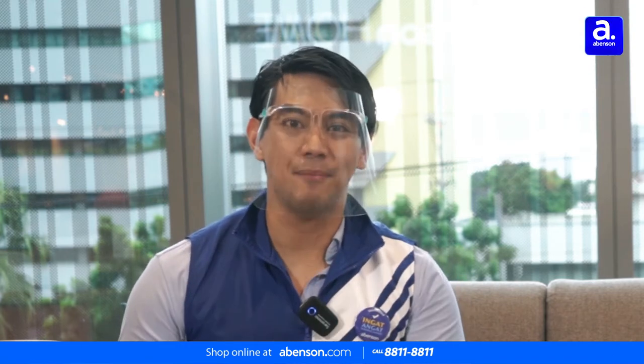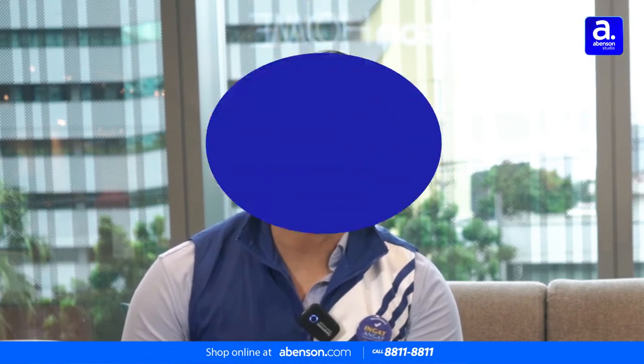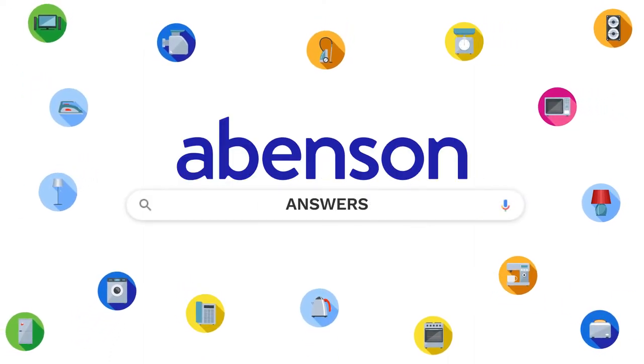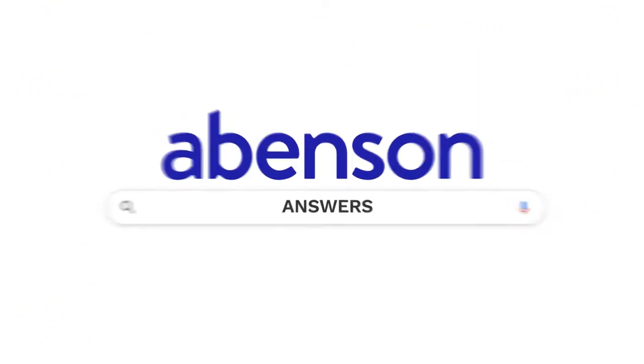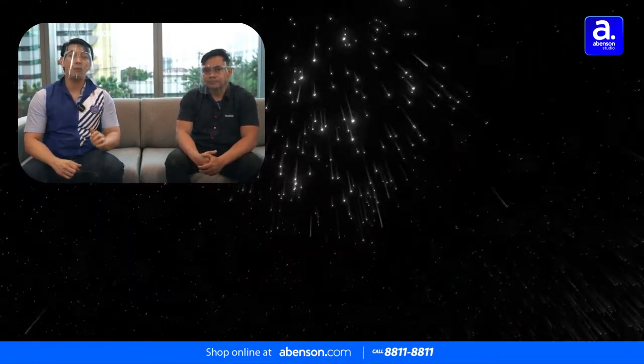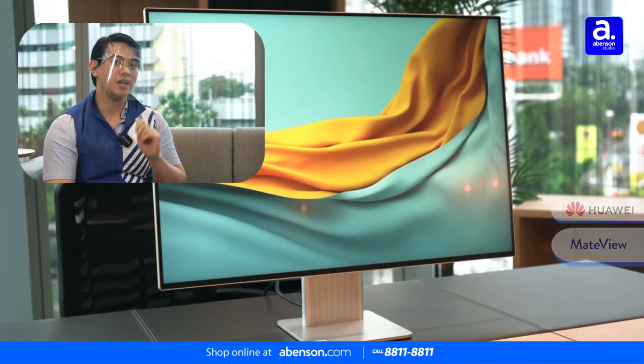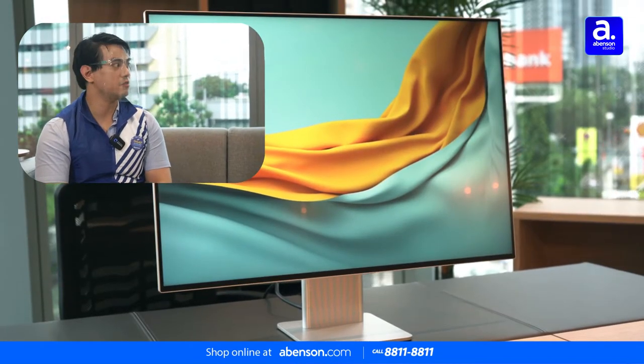Hey everyone, I'm Noel, your resident Abinson Guy, and welcome to another episode of Abinson Answers, your ultimate product guide straight from the experts answering the people's most asked questions and problems. Once again, we have Sir Marvin with us from Huawei, and we are highlighting the Huawei Mate View. Sir Marvin, why should our viewers choose the Huawei Mate View?